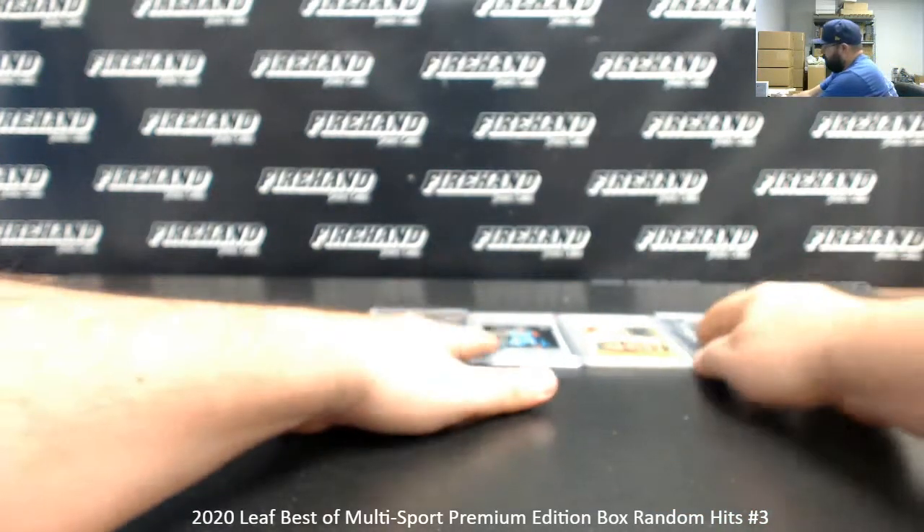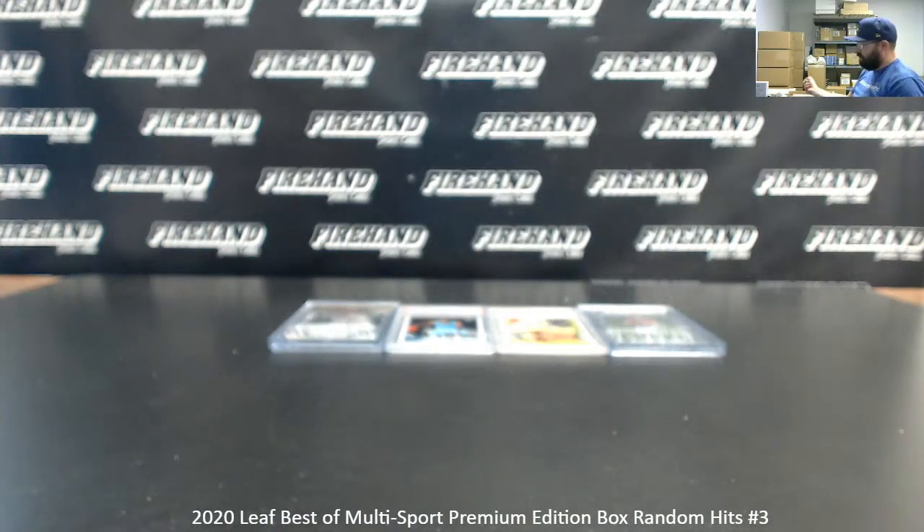I think this is the best box of the three personally. I'll agree with that assessment. Let's roll dice and see how many times we'll randomize the list of participants and hits. Good luck to the four of you.